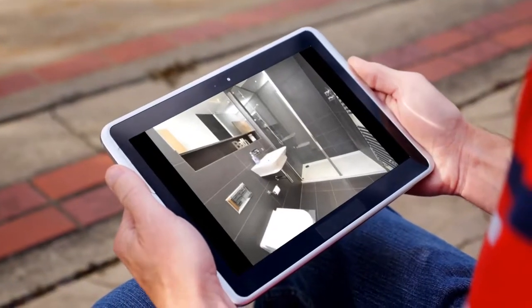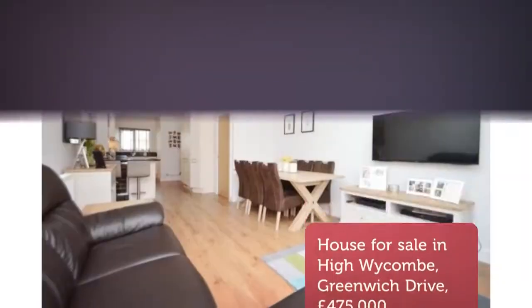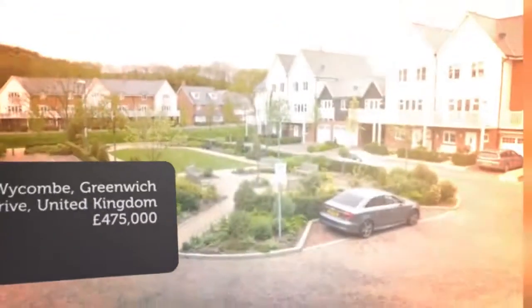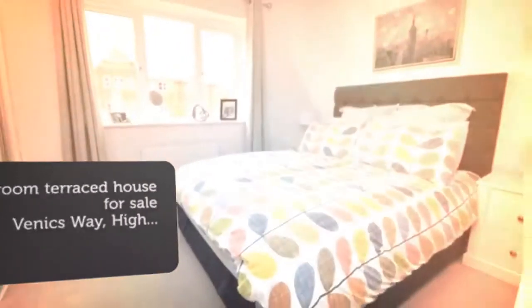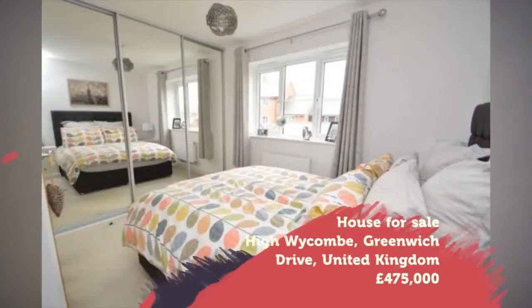The property is immaculate. Key features: built in 2016, immaculate condition throughout, three/four-bedroom townhouse, balcony to front, enclosed garden to rear, master bedroom with en suite, and open plan living/kitchen/dining room.